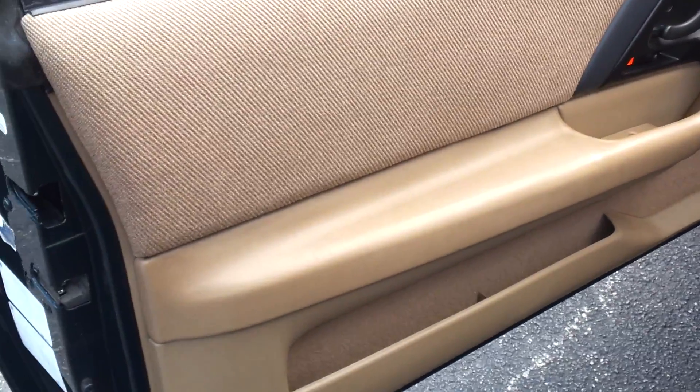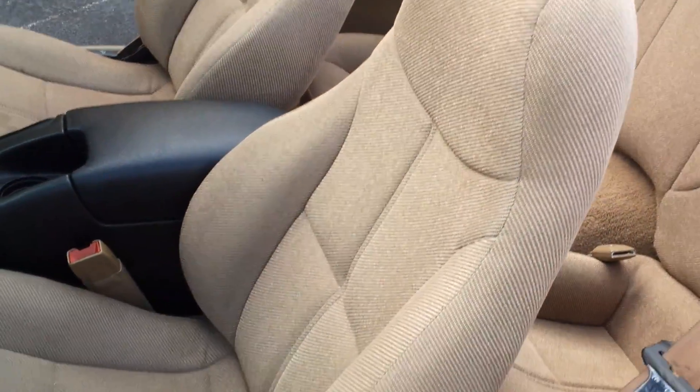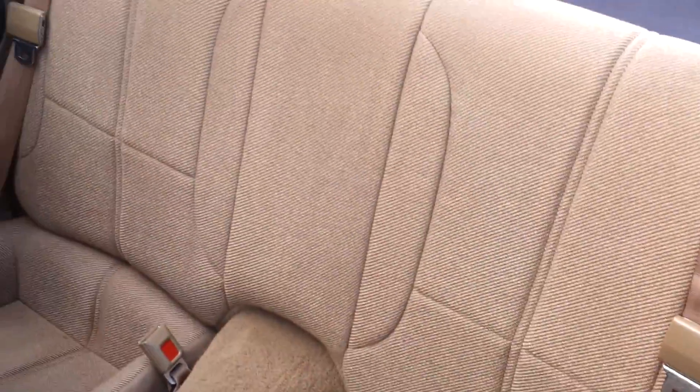Take a look at the driver door panel — it's in great condition, clean throughout, really in great shape. Take a look at the driver seat — also in perfect condition, clean throughout. Rugs are clean. Dashboard looks perfect, really in great condition. Take a look at the rear seat — also in perfect shape, really nice condition all the way through.